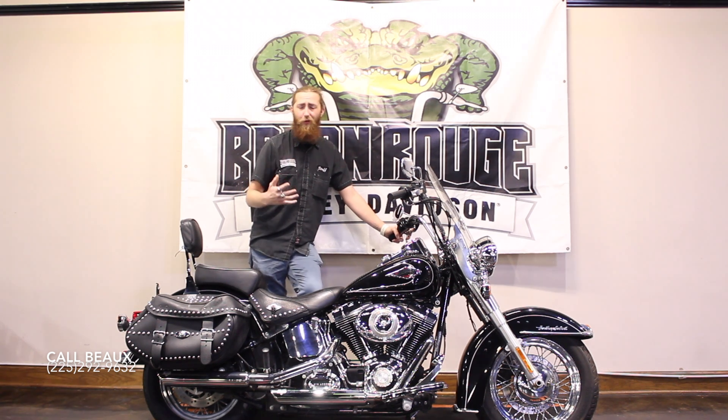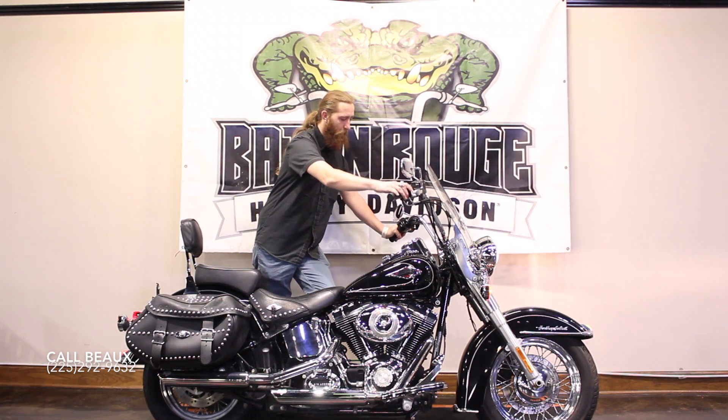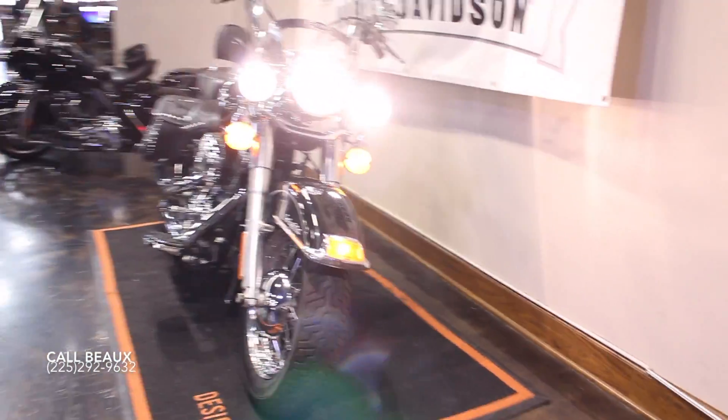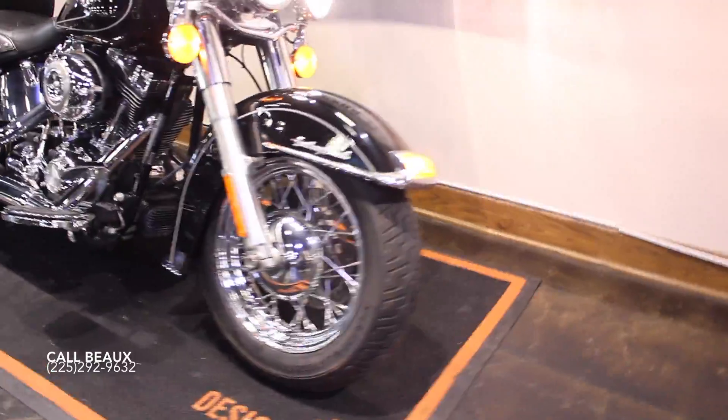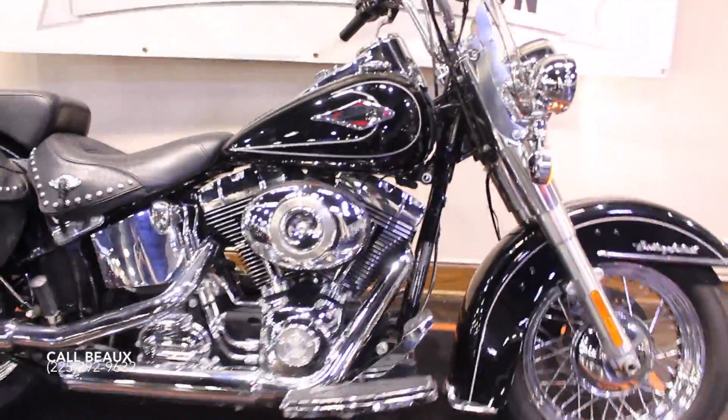Come take a look at it, maybe take it for a test ride — it might be the right one for you.